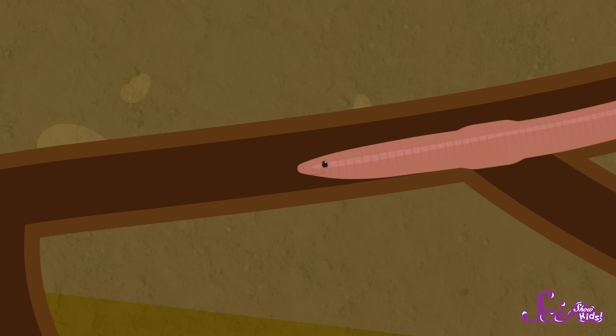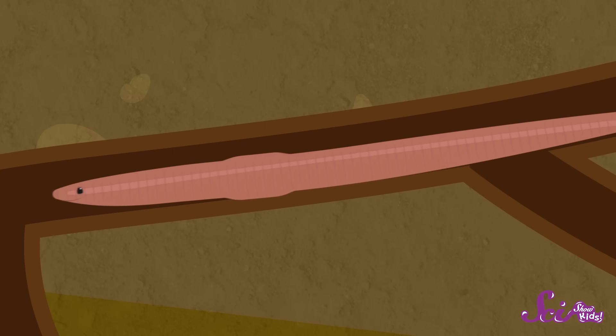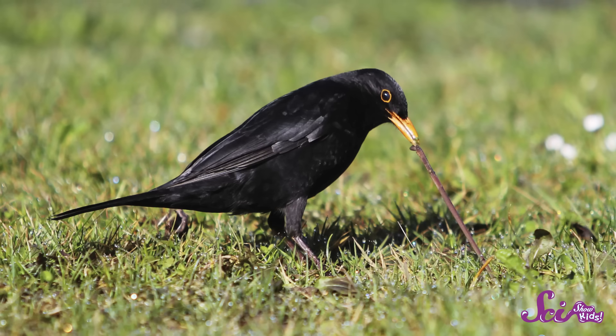But they do have strong muscles. In order to move, the earthworm squeezes its muscles together, which makes its body thinner and longer. Then the earthworm uses those little hairs on its body to hold onto the soil around it and pull itself forward. Have you ever seen a bird trying to pull an earthworm out of the ground? The worm can make it hard for the bird, because it can actually hang on to the dirt with those tiny little hairs.